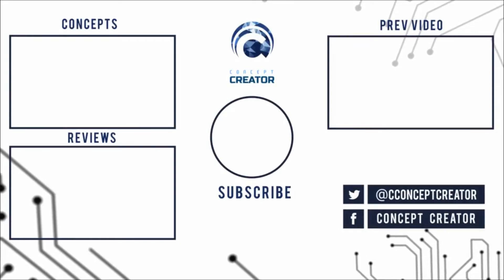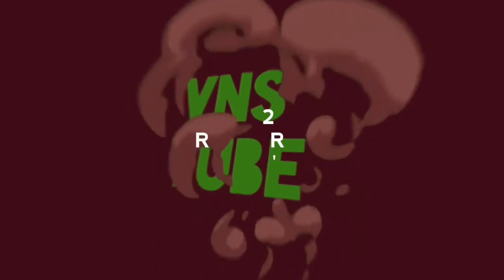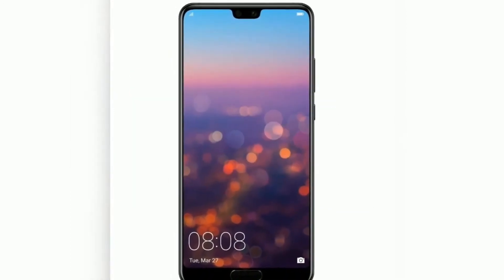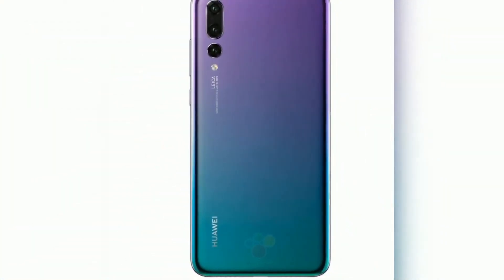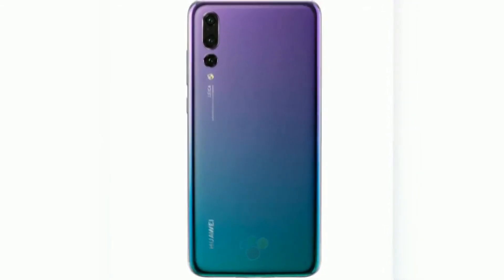Now let's talk about the cameras. The HTC U12 Plus will have a primary dual camera setup of 12MP f/1.8 with 1.4 micron pixel size and phase detection autofocus, plus a 16MP f/2.6 with 1 micron pixel size. It features face detection, laser autofocus, OIS, gyro EIS, 2x optical zoom, and dual LED dual-tone flash.